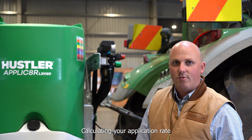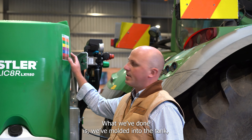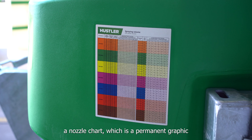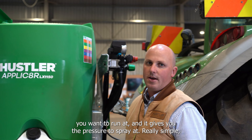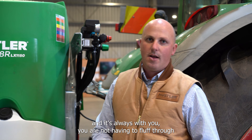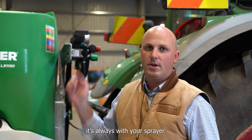Calculating your application rate can be really simple. We've moulded into the tank a nozzle chart as a permanent graphic — you simply match your speed and application rate and it gives you the pressure to spray at. Really simple, and it's always with your sprayer — no need to fluff through papers and books in the cab.